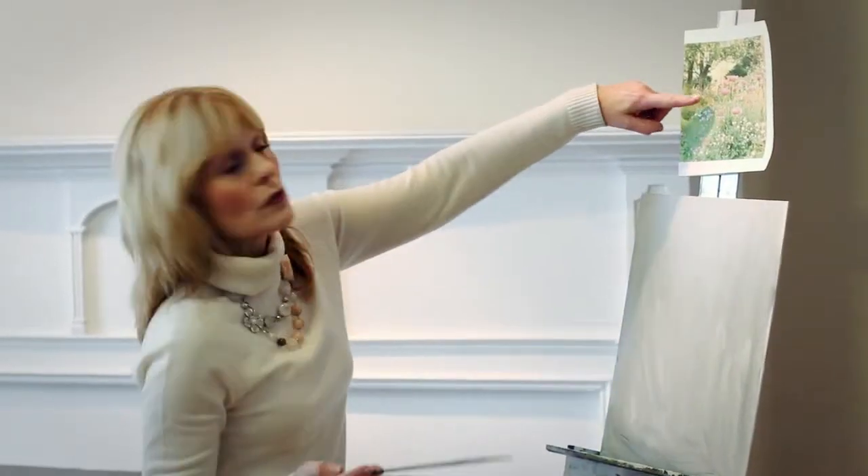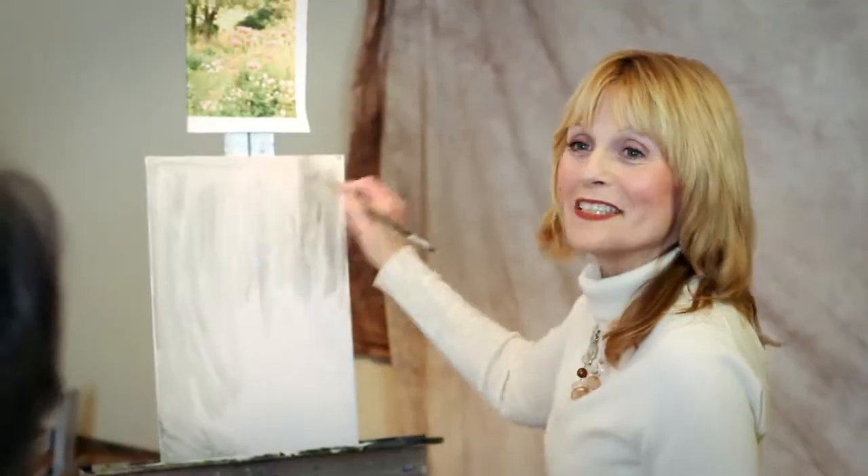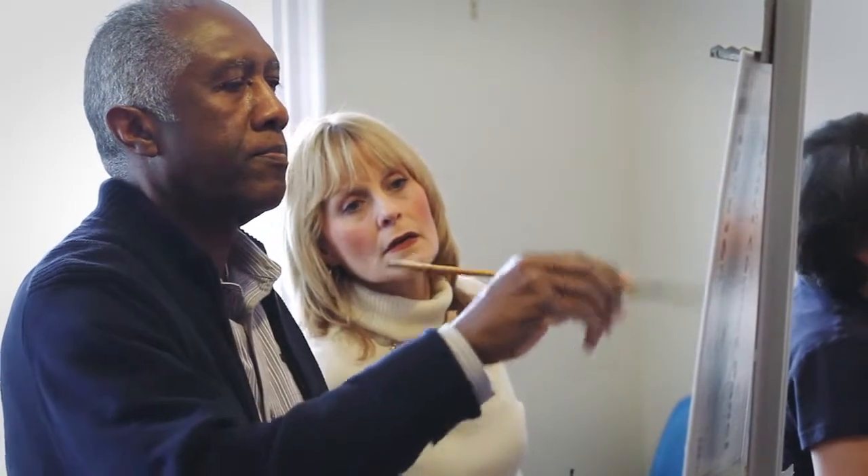I try to choose the subject for each class with a lesson in mind, so that the students will get certain things from each painting. When we come to the class, you're not rushed into starting to paint. She'll give you step-by-step instruction. It's a really well laid out program.